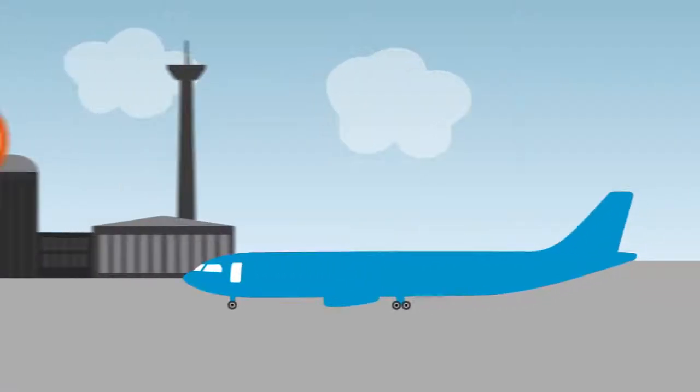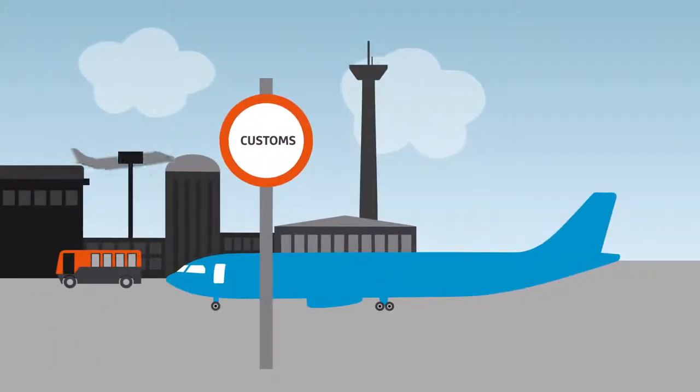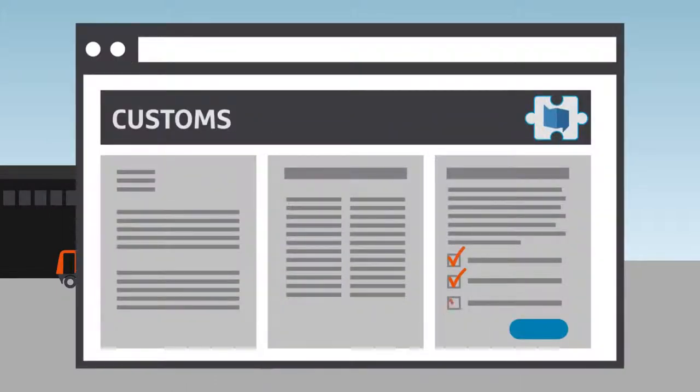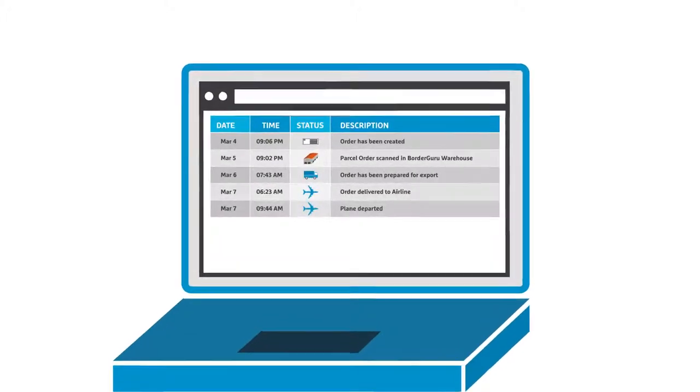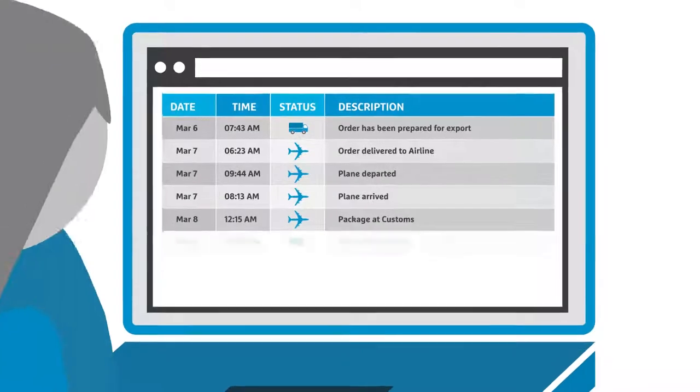Once they have arrived, we also handle the import clearance and pay all the import fees that were calculated earlier. Full transparency is included. You and your customers can keep track of the shipment from the moment it leaves the warehouse to the time it's dropped off.